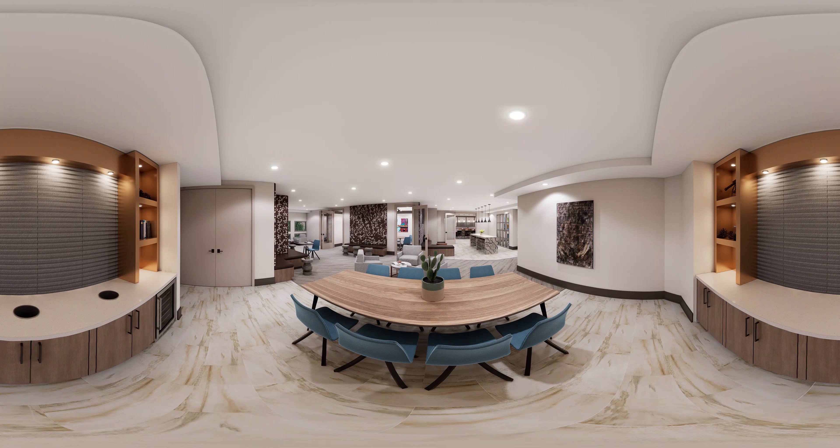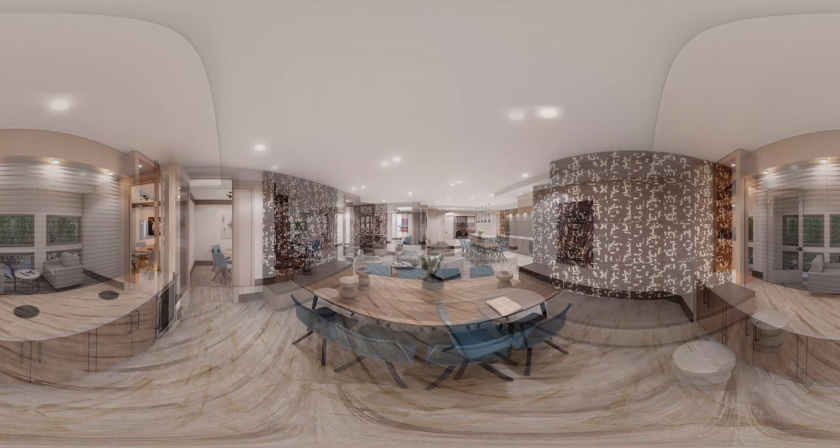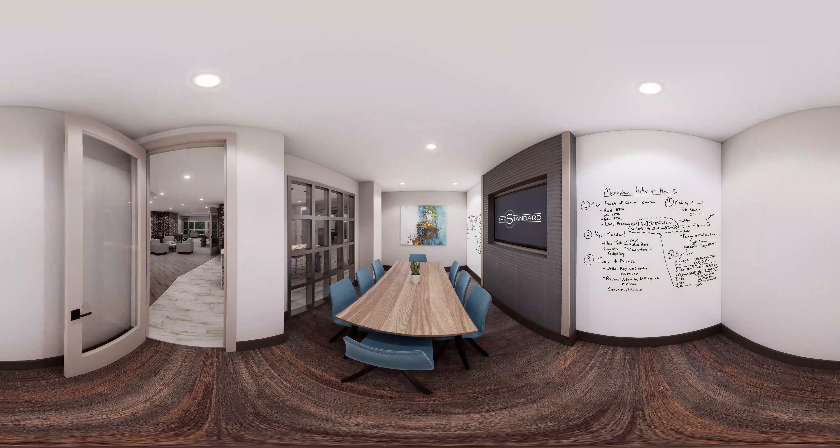Our entire community has been designed with the student lifestyle in mind. Grab a cup of freshly ground coffee at our beverage station before heading out or settling in for the evening. Avoid the crowded library in our private and group study rooms located in our resident clubhouse, equipped with comfortable seating, high-speed internet, free printing, and more.